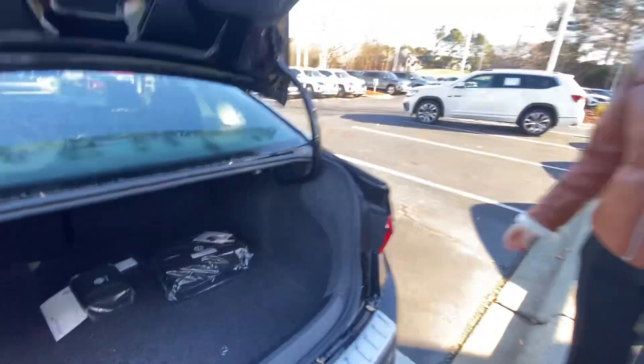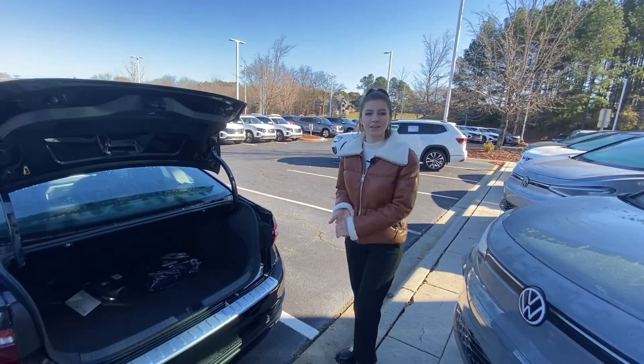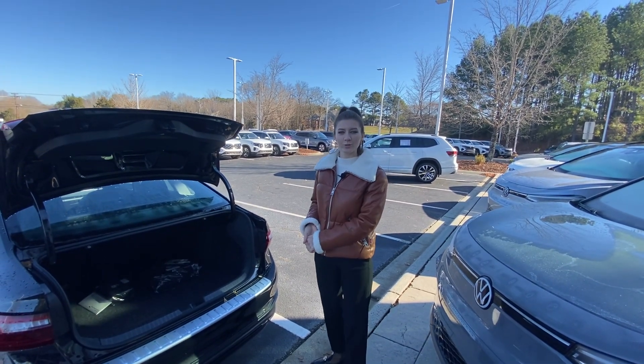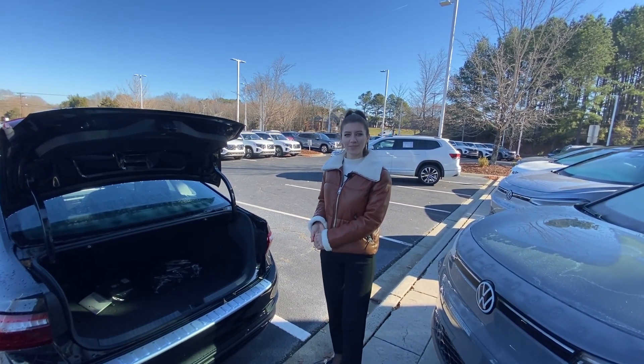This car is still available. Just let me know when you want to see it — 980-244-9871. I'll see you soon.